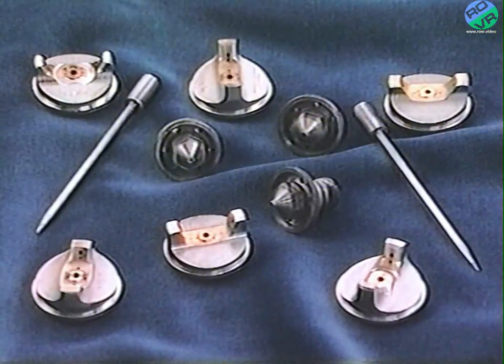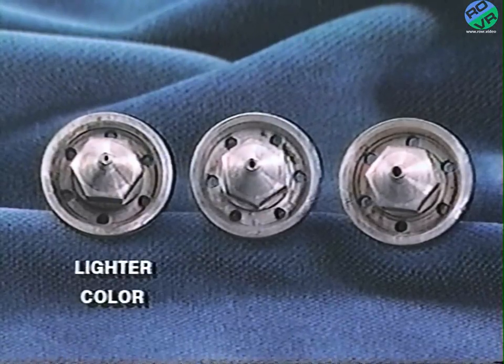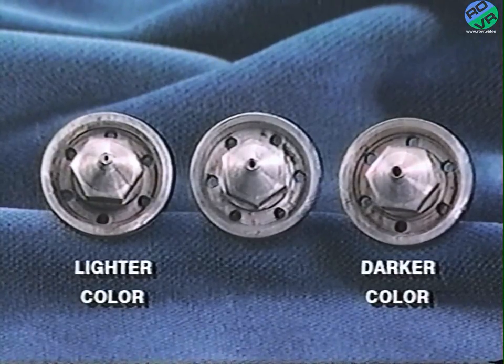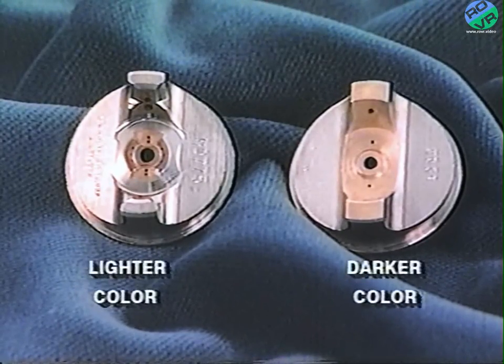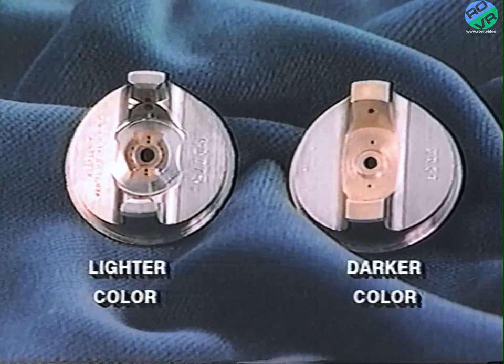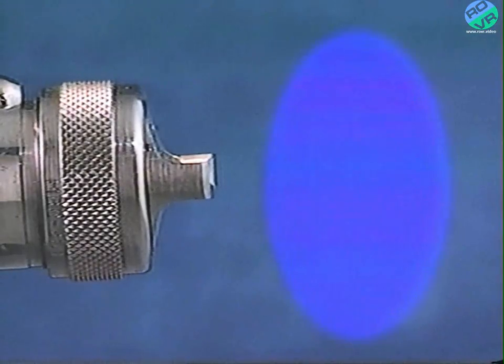Spray gun adjustments are factors which will affect the final color, as well as the texture and gloss. Fluid tips and air caps should be matched to the job. A smaller size fluid tip will allow less paint to flow and produce a lighter color; as the fluid tip size increases, so does the flow of paint, producing a darker color. Air caps create the spray pattern or fan of each spray gun. Air caps with a greater number of openings will create a finer spray, which will flash quicker and produce a lighter color. Large spray patterns will allow for finer atomization of the paint, which will flash quicker, producing a lighter color.